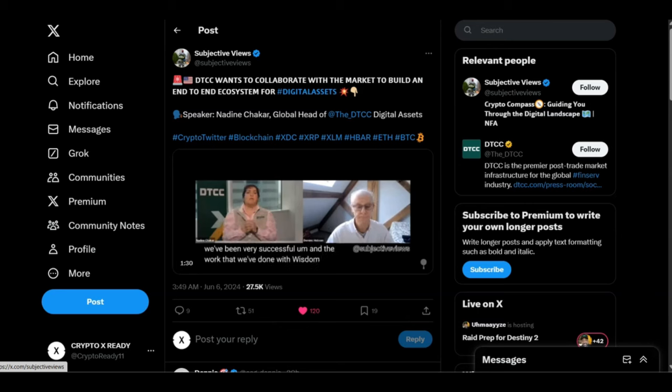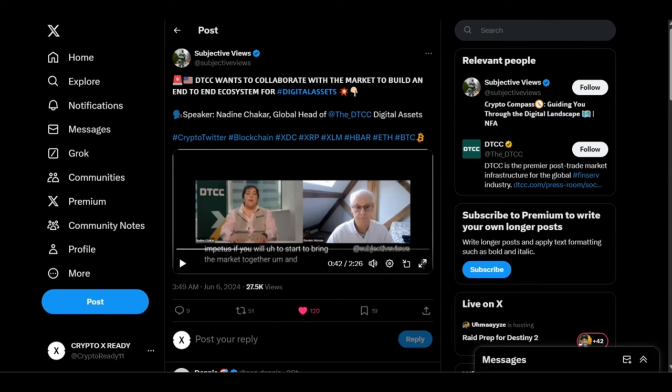From the clip: the focus of DTCC's team right now is to collaborate with the market and start to build an end-to-end ecosystem — it's not all going to be maintained and created by DTCC, but DTCC is going to provide that impetus and bring the market together. DTCC doesn't always create everything; they take over. They're waiting for smaller crypto companies to build the infrastructure, then they consolidate — like they did with Securrency. This is the mega quadrillion dollar opportunity.